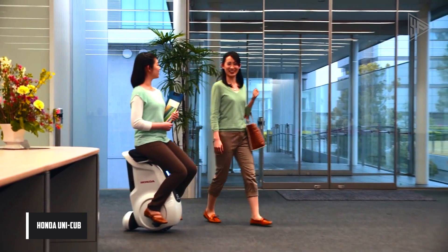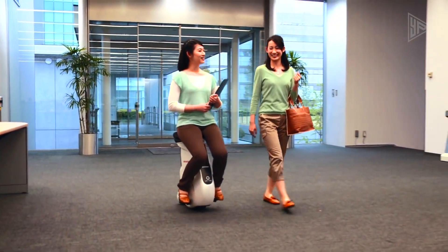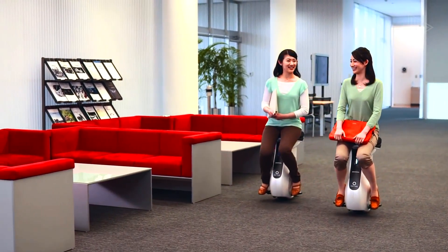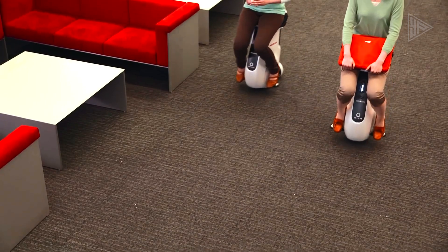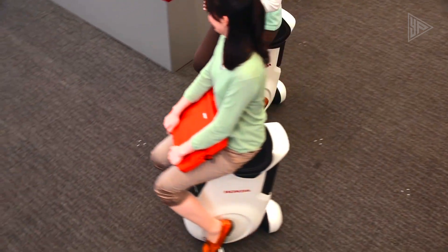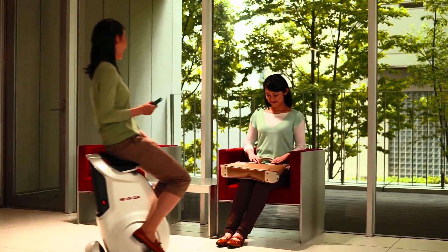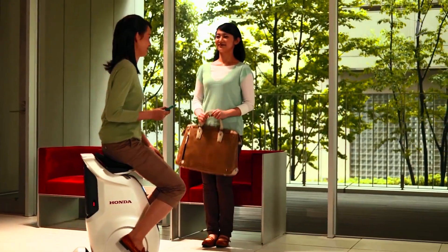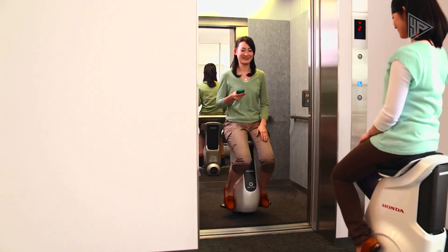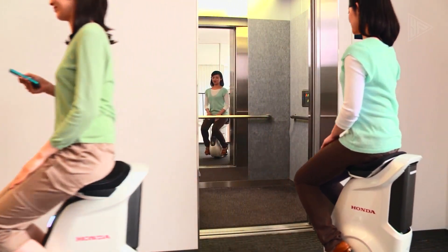The Honda Unicub is a personal mobility device designed for indoor use, giving a unique and innovative riding experience. The Unicub features a compact form and comfortable saddle, allowing for freedom of movement in all directions. It is driven by a lithium-ion battery and uses Honda's omni-traction drive system, which allows for easy balancing and navigation. It is controlled by leaning slightly in the direction of travel, giving a hands-free and intuitive riding experience.